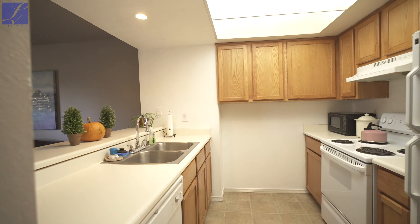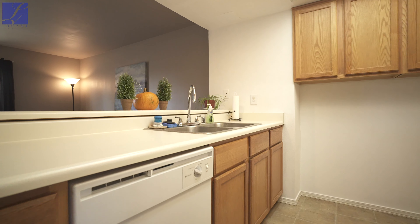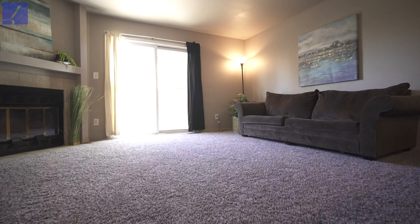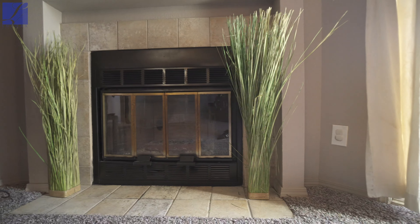As you enter the home you will be greeted by newly installed carpet and paint throughout. To your right you'll find the kitchen has generous cabinet space, a raised counter bar, and all appliances are included.